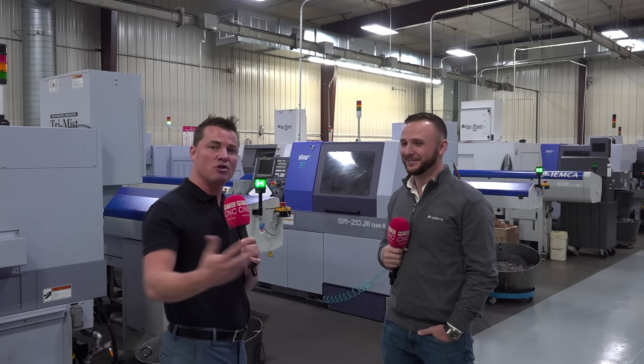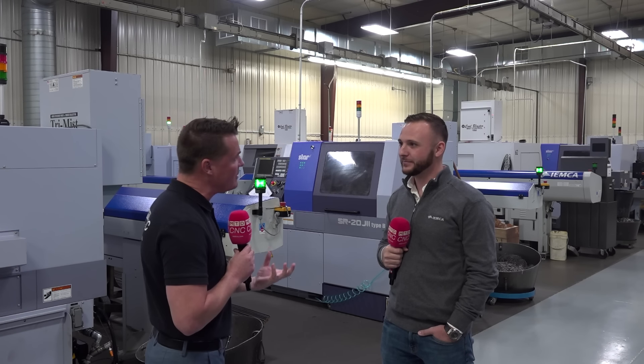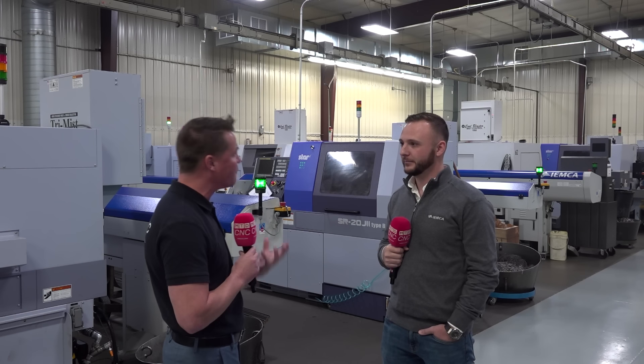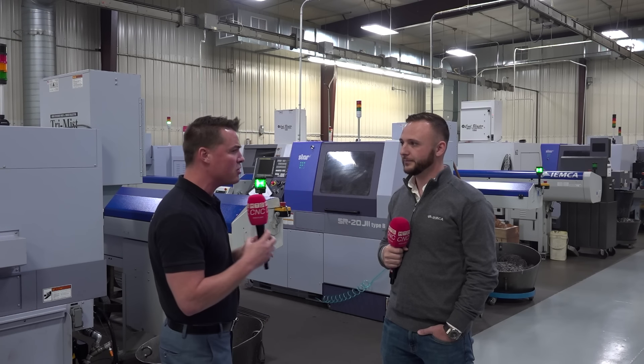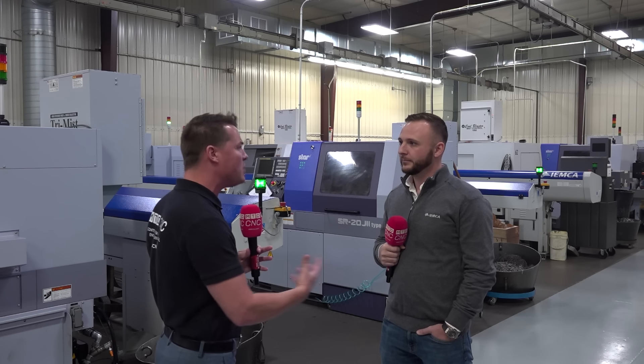The last thing I'd like to close this conversation out with is: what sets you guys apart? It's obvious you mentioned you're the first to get it started, you're constantly innovating, it's flexible and easy, and service and support are there. But are there any technical capabilities that set IEMCA apart from others out there?